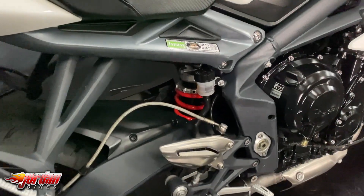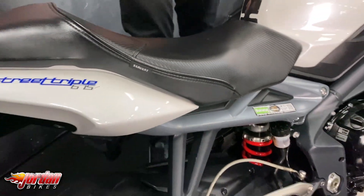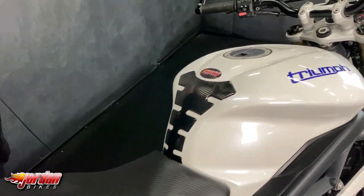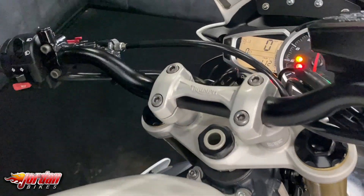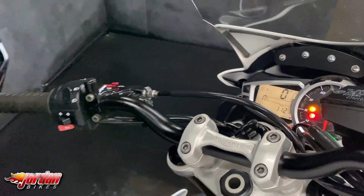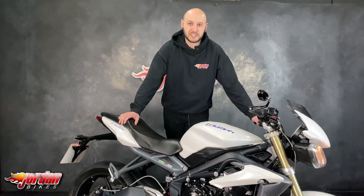It's got the genuine Triumph LED front indicators, a Remus exhaust which sounds fantastic. The bike's also got a YSS rear shock. If you come across, you'll see a digital display and analog rev counter. It's a fantastic bike to ride — three cylinder, got plenty of torque, plenty of power, and it handles superbly.